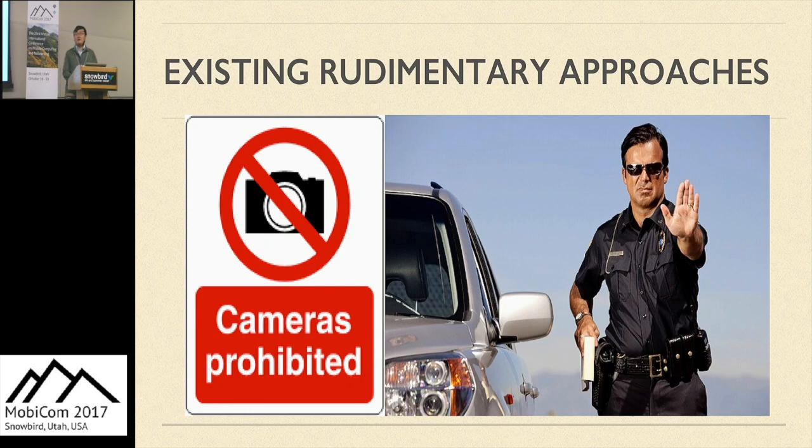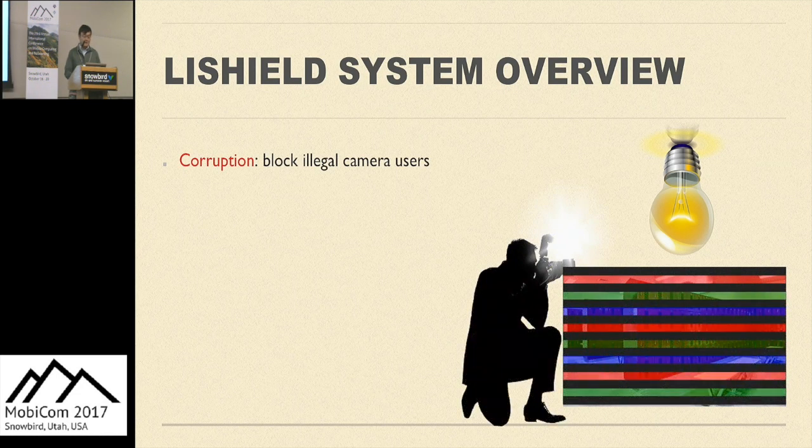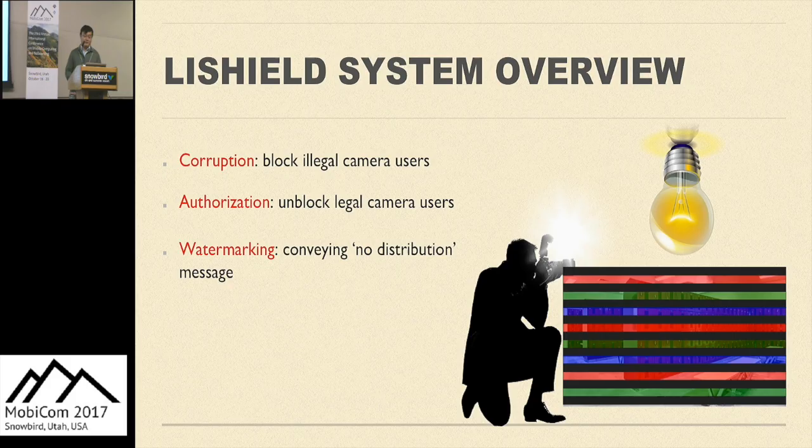Our system called LightShield is designed to change this situation. LightShield uses a smart LED light bulb which can be placed everywhere inside a room, and the emitted light covers the space to automatically enforce privacy protection by degrading the quality of captured images or videos. In addition, our system can allow and authorize cameras to capture good images where image quality cannot be affected much even under strong sunlight. LightShield uses watermarks to enforce the protection.